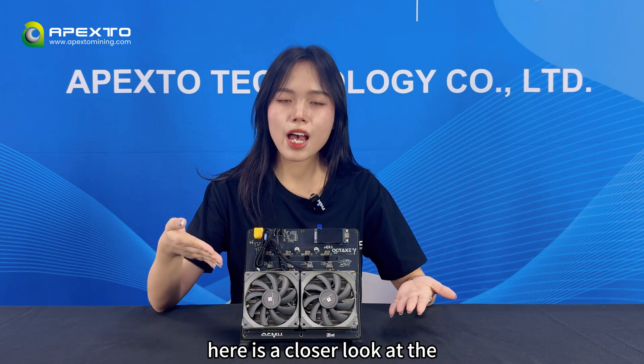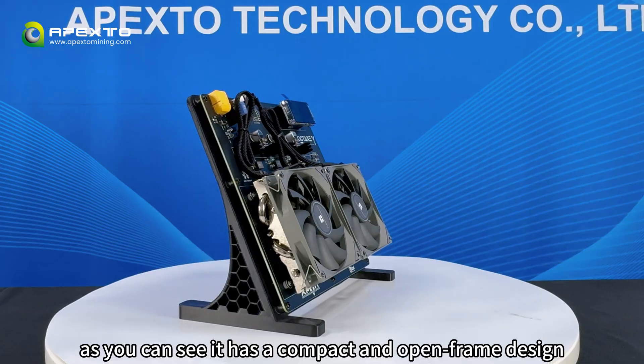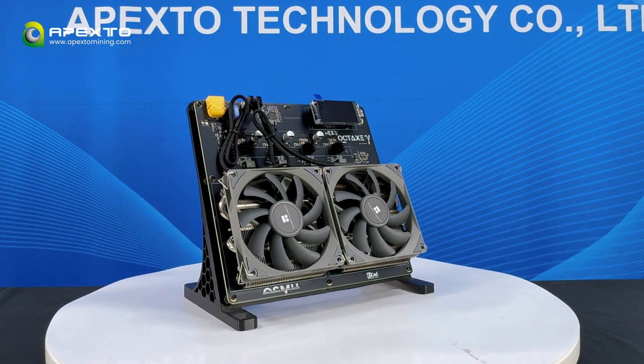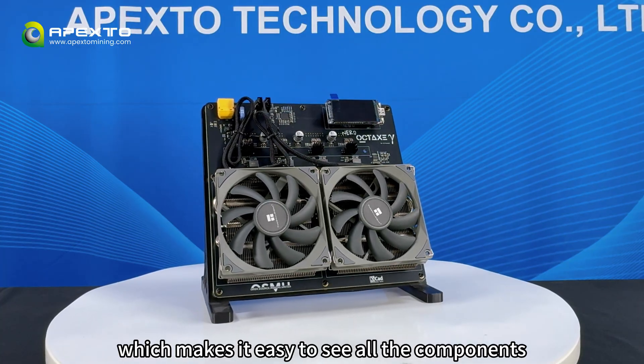Here is a close look at the BTX Northern Octess. As you can see, it has a compact and open frame design, which makes it easy to see all the components.